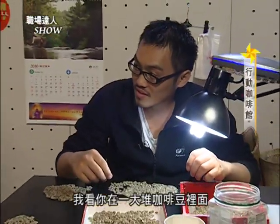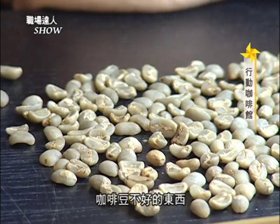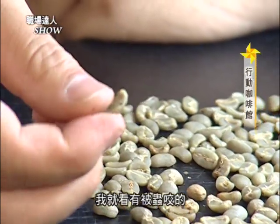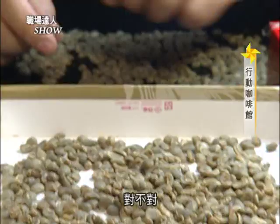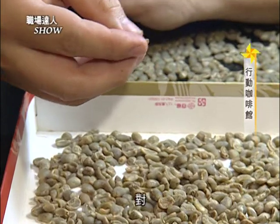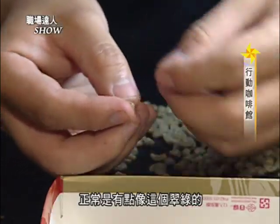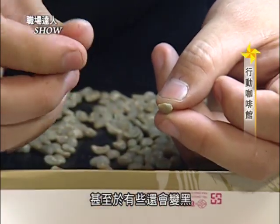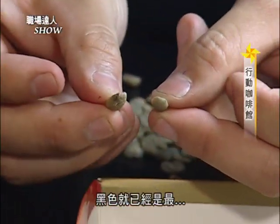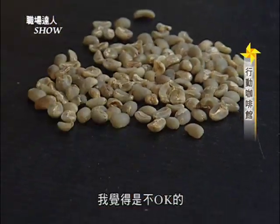老板，我看你在一大堆咖啡豆里面挑挑拣拣，是在挑什么？叫我AA就好。我现在在挑的就是咖啡豆不好的东西。那你怎么挑啊？我就看有被虫咬的，像这个就有一个很明显的洞。还有像发酵的，也看得出来——像这个已经有点变黄色了，它有一块是黄的。